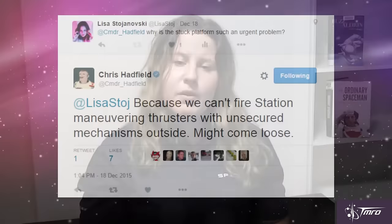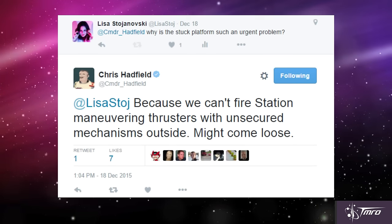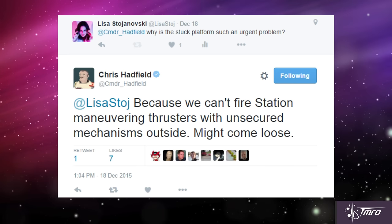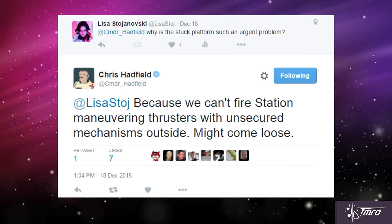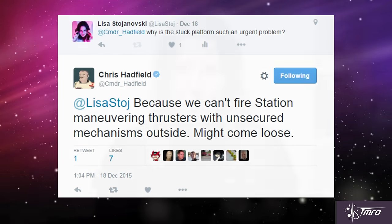To find out more, I asked veteran astronaut and former commander of the International Space Station, Colonel Chris Hadfield. The problem here is that a Russian Progress resupply vehicle was launched on Monday, December 21st, and the unsecured platform could break off and interfere with the docking procedure, especially if the space station's manoeuvring thrusters have to be used to assist with docking.